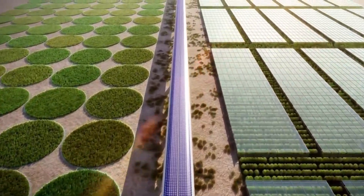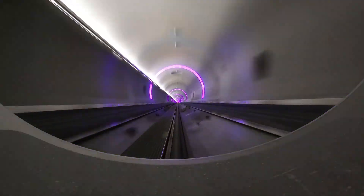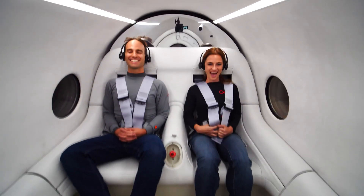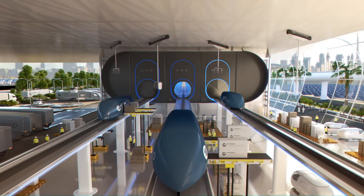Commuters could live in one city and work in another without ever facing congestion or long airport waits. More than a train and faster than a jet, Virgin Hyperloop One is redefining what distance means in human mobility — a bold leap toward a world where speed, sustainability, and futuristic design coexist.